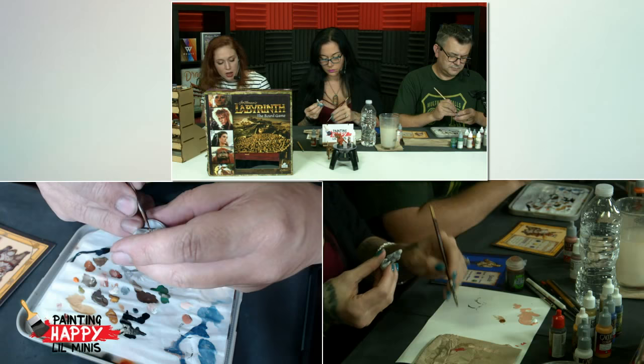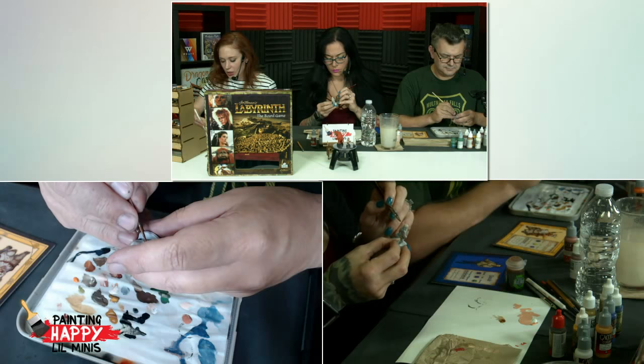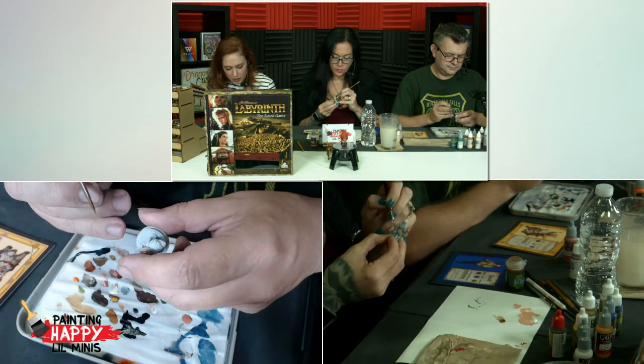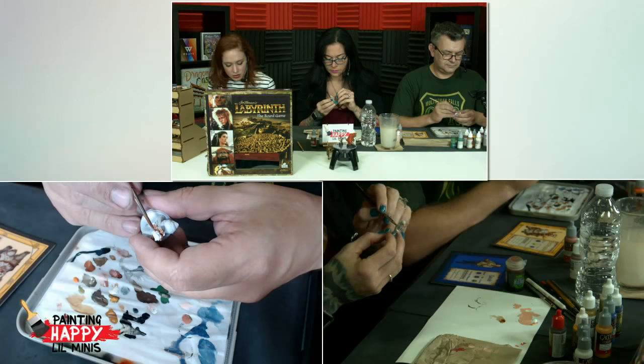My mom was like, 'You're going to get nightmares, and it's not going to be fun for anyone, so you can't watch it.' It wasn't until I was an adult and my best friend was like, 'How have you not seen this masterpiece? Please watch this.' So my friend Mel sat me down and showed me the light.